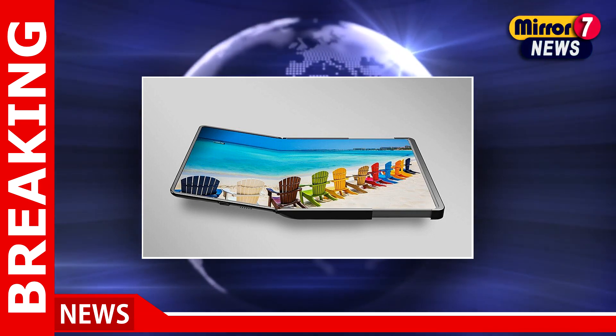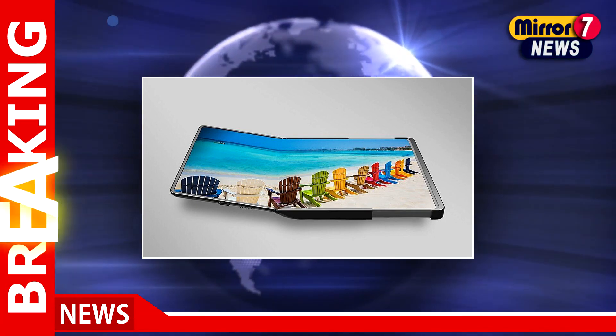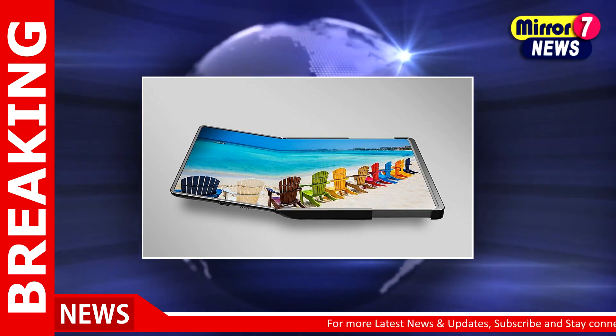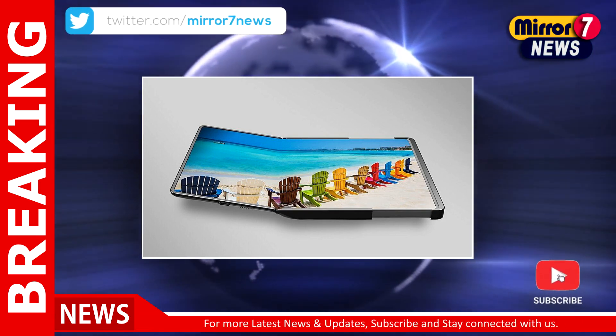The Flex Slidable Duet, which grows in two directions, and the Flex Slidable Solo, which expands in one direction, will both be on display for this larger folding screen.